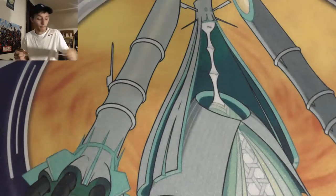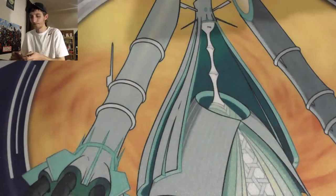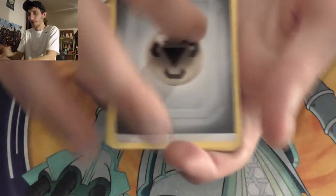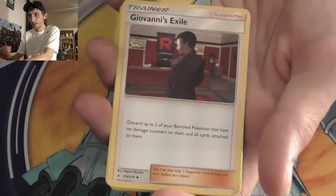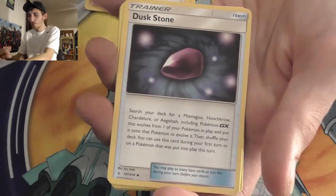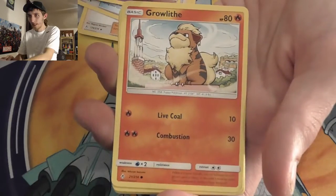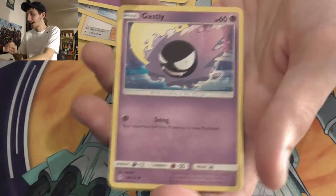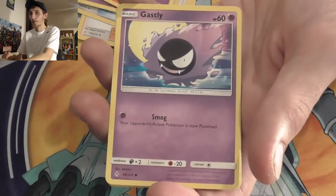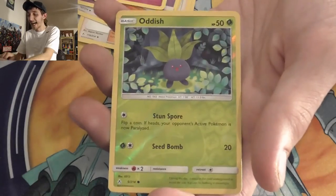I'm pretty happy with the opening so far — can't complain. Pack fifteen: Swift Metal Energy, Malamar, Giovanni's Exile, Dusk Stone, Mischievous, Glameow, Growlithe. Now I associate Growlithe with good cards because the last hyper I pulled a couple videos ago, Growlithe was right before it — so now every time I see Growlithe I get excited. Ghastly, Togepi, Oddish. And our rare: holographic Vileplume! Giant Bloom — heal 30 damage. Not a bad card, pretty neat. It's always fun to pull holos.